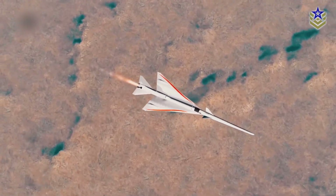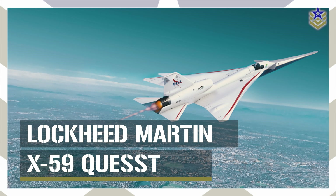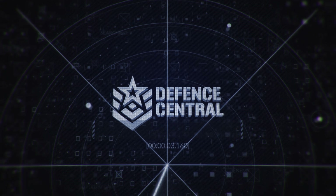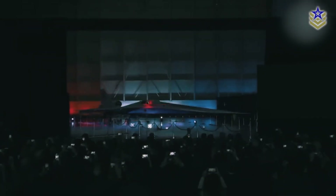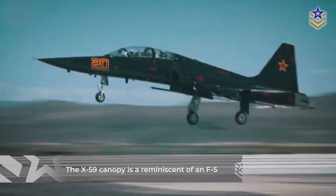Unlike other classified Skunk Works projects, the X-59 is not a covert military aircraft, yet it captivates attention with its unique features and significance in advancing supersonic technology. When the curtain fell to reveal the X-59, the audience applauded and held their mobile phones to capture the new jet, bathed in red and blue hues from the stage lights. Featuring landing gear borrowed from the F-16 and powered by an F404 engine, typically found on F/A-18 fighter jets, the X-59 boasts a canopy reminiscent of an F-5.